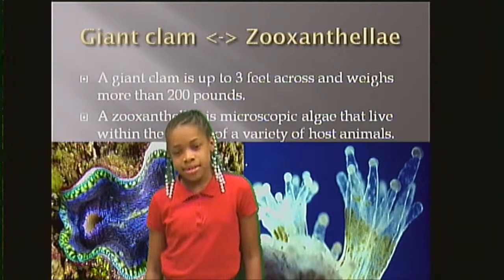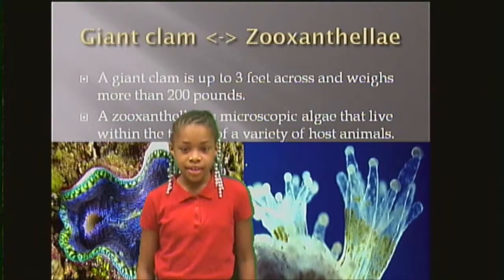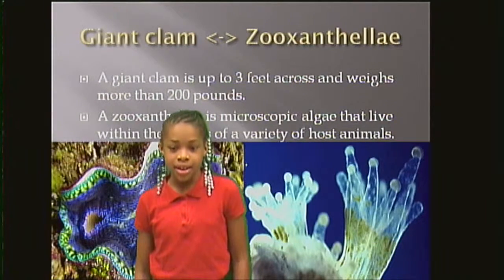Giant clam and Zutali. A giant clam is up to three feet across and weighs more than 200 pounds. The Zutali is a microscopic algae that lives within the tissues of a variety of host animals.